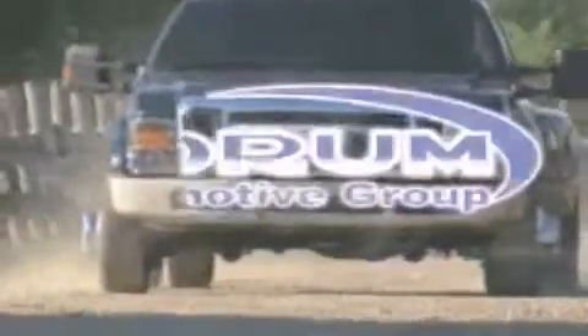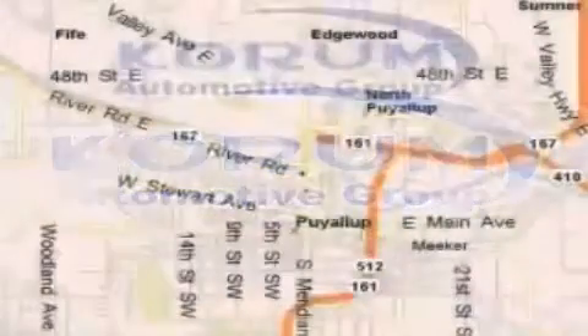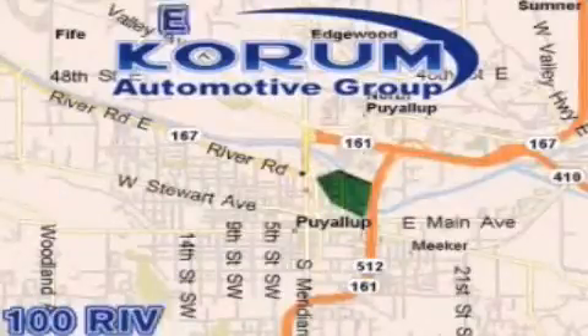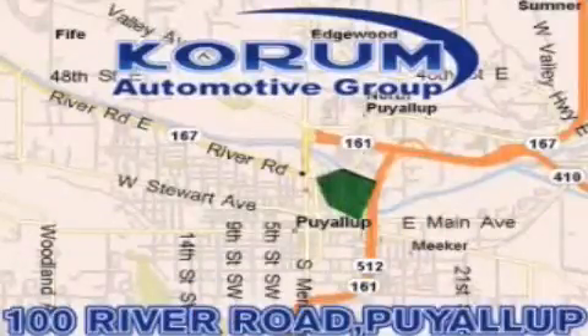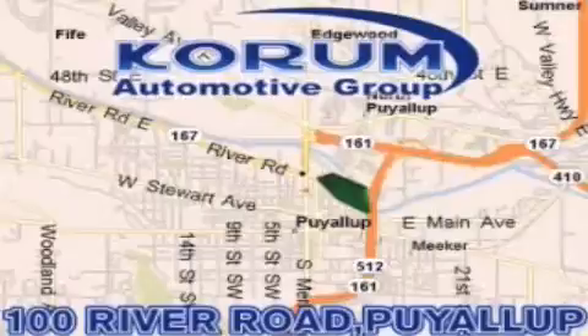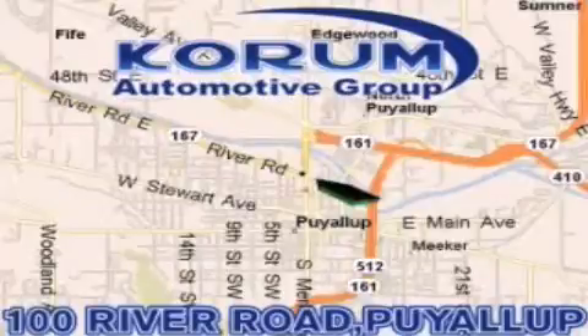Coram Automotive Group is located at the corner of River Road and Meridian in Puyallup. Coram has been serving our customers since 1956, providing excellence in sales and service of new Fords, Mitsubishi, and Hyundai products along with a huge selection of pre-owned vehicles. Come visit Coram Corner or email our internet staff at IteamAtCoram.com.